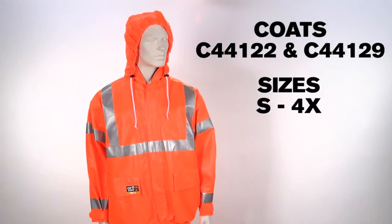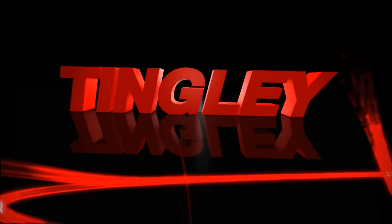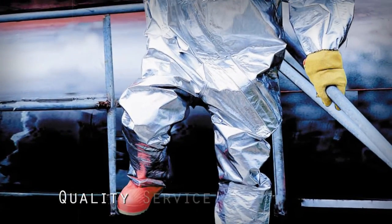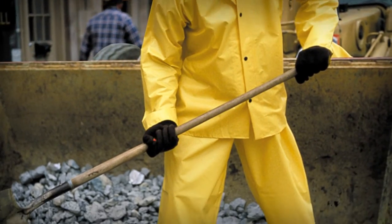Coats style C44122 and C44129 are available in sizes small through 4X. Tingley Rubber Corporation is a world leader in the manufacture of protective footwear and clothing. Since 1896, generations of workers have trusted the Tingley name for quality, service, and performance. Our products are available through top distributors around the country.